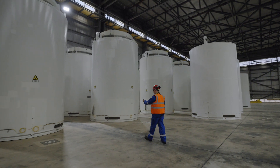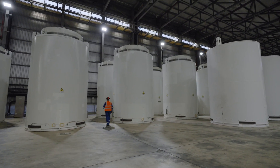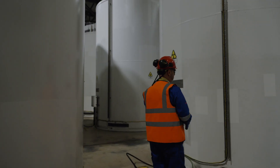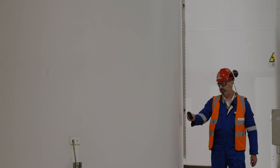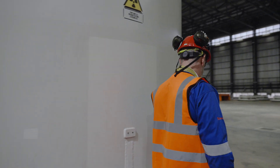The casks are very heavily shielded. Water in our fuel ponds is a good shielding medium. Here the casks are 220 tonnes, with concrete, lead and steel. I've got a little radiation instrument with me here and I'm standing close to the casks and it's effectively reading the background you would get in Suffolk. So very heavily shielded indeed.